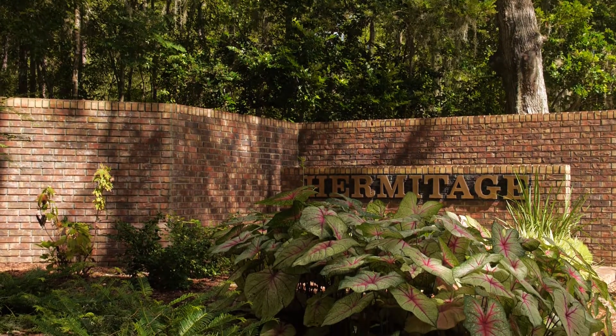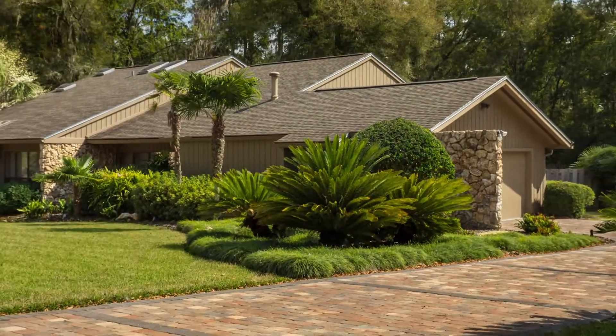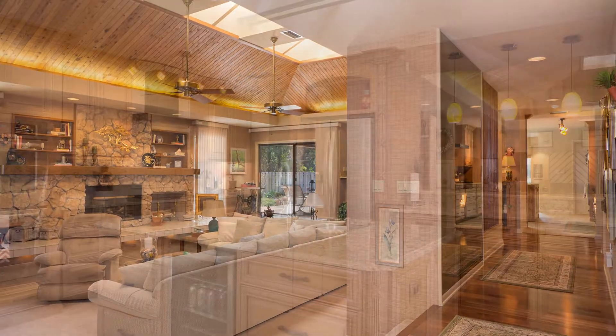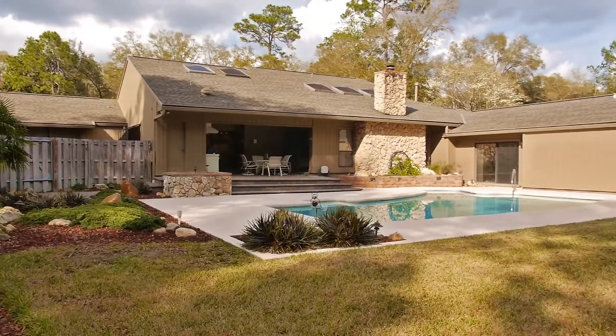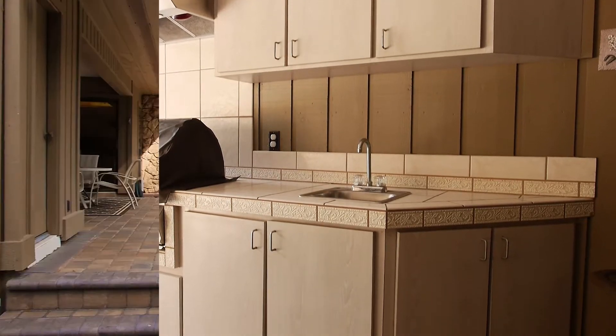Welcome to the Hermitage, an exclusive neighborhood convenient to UF. This amazing home was custom-built by the owners in 1983 and has been magnificently updated throughout the years. Perfect for entertaining, outside this home features a stunning pool, large lanai, and summer kitchen that's situated on a beautifully landscaped one-acre lot.